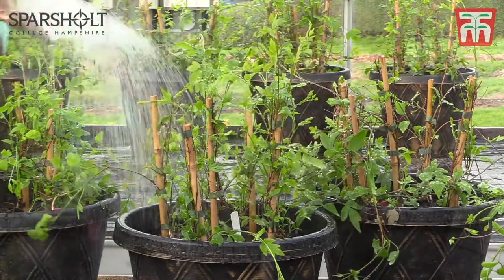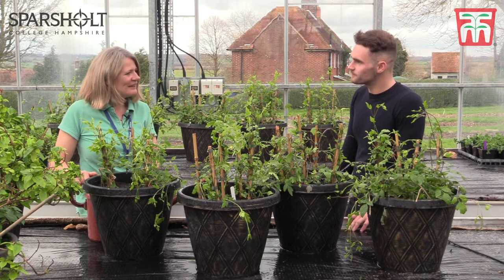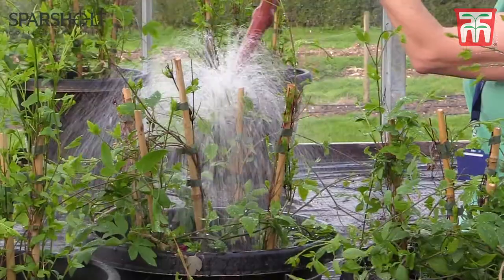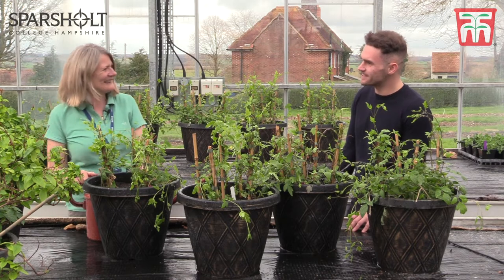We take watering very seriously. It's a real fine art, so we monitor the plants daily for their watering requirements. There's a lot going into growing the plants ready for the show. Yeah, we're growing hundreds of plants and they're at different stages, so their watering requirements are different. And only a few weeks left to go? I know, there's going to be a lot of watering before then. Yeah, absolutely.